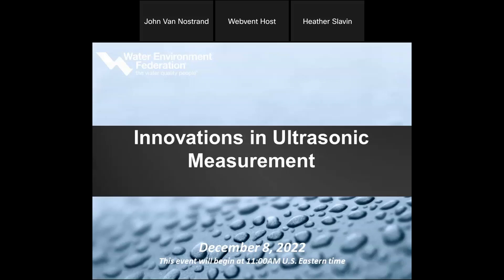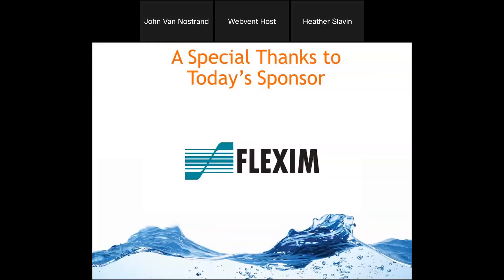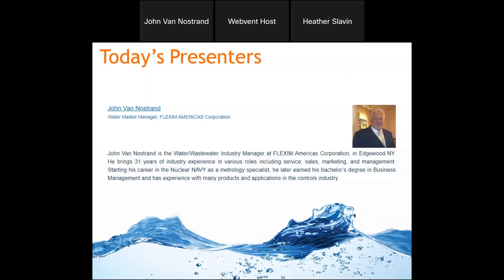Welcome to today's showcase on innovations in ultrasonic measurement. I would like to thank today's sponsor, Flexum Americas, for sponsoring today's event. Today's presenter is John Van Nostrand, the water market manager for Flexum Americas Corporation. And now I will hand the microphone over to John.